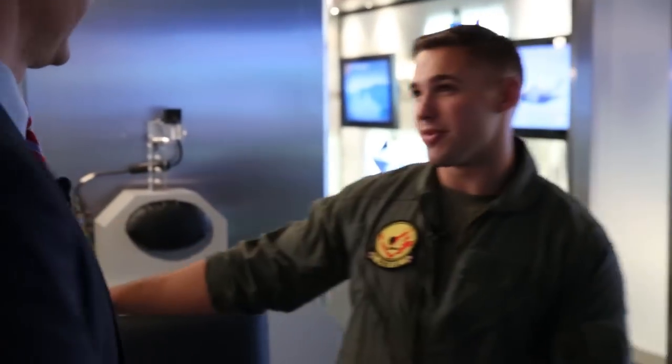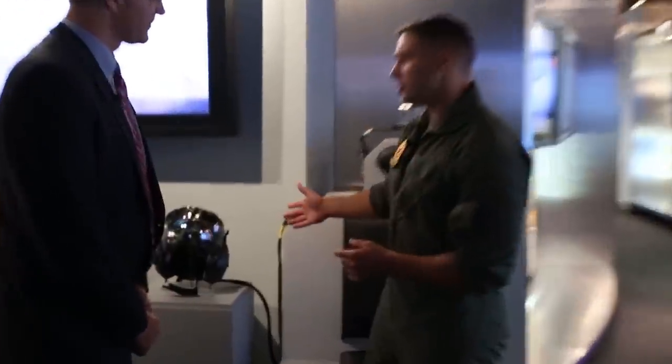I'm here with Bob Rubino, who's the director of the F-35 program here in Washington, D.C. As I understand, you're a former pilot yourself. I flew F-18s in the Navy a long time ago. Well, something they probably didn't have back in your day is this piece of equipment right here. Can you tell me what we're looking at?